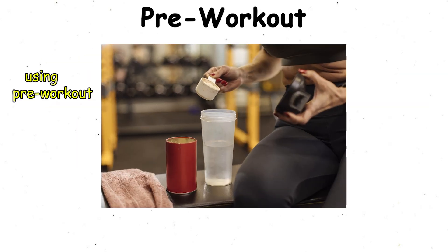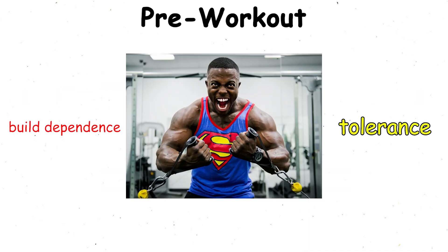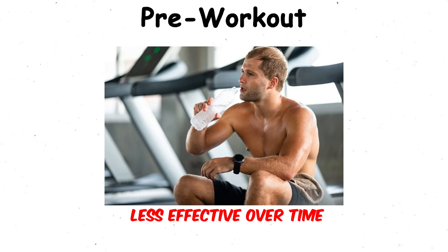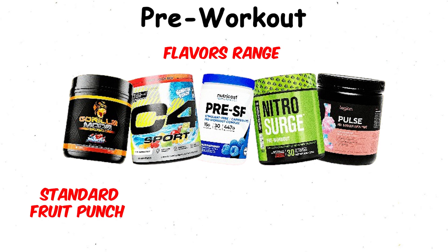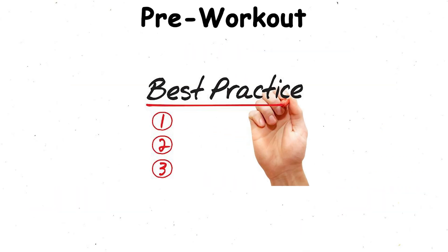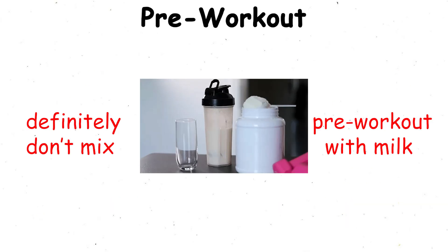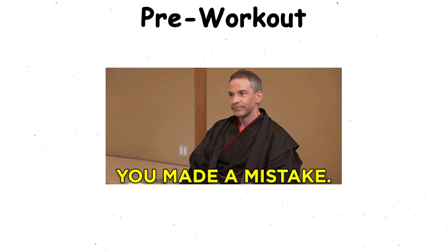Also, using pre-workout every single day can build dependence or tolerance, making it less effective over time. Flavors range from standard fruit punch and blue raspberry to more experimental options that sometimes taste questionable. Best practice? Try a single serving before committing to a large tub. And definitely don't mix pre-workout with milk — that's a mistake you only make once.